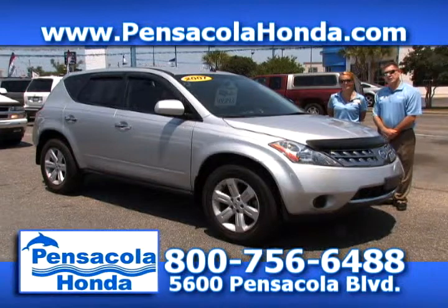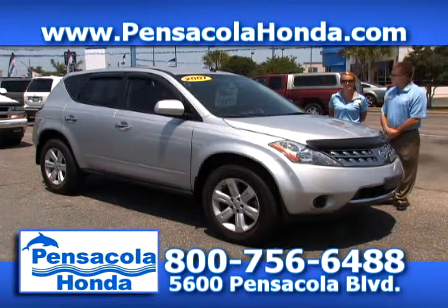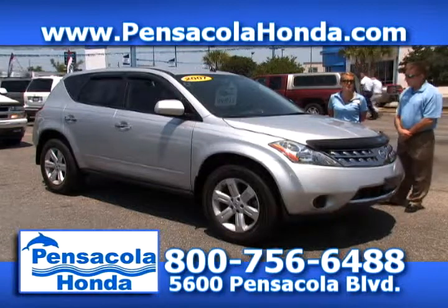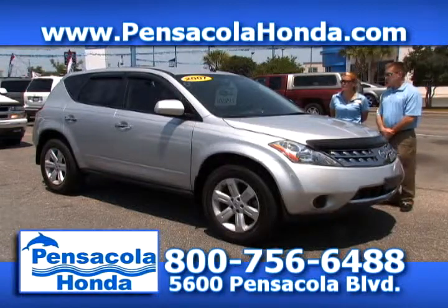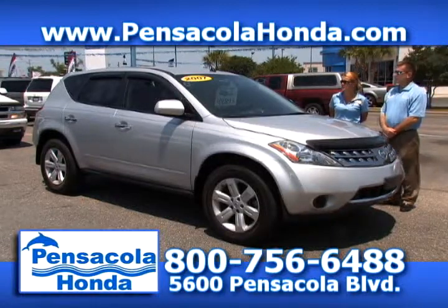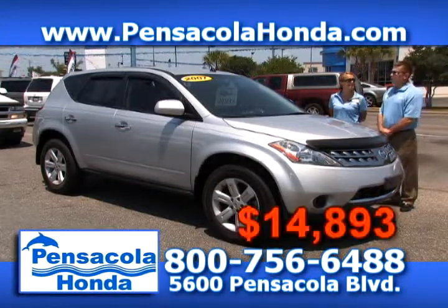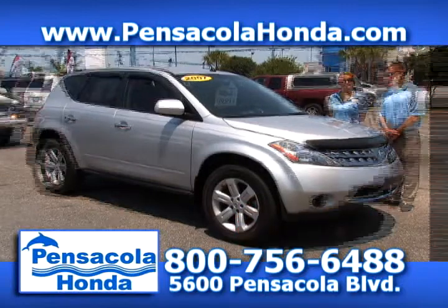This is a 2007 Nissan Murano — the S package. You get leather inside, dual climate control, and alloy wheels — a great vehicle. This one has 70,000 miles on it. We'll take $14,893 for this one.